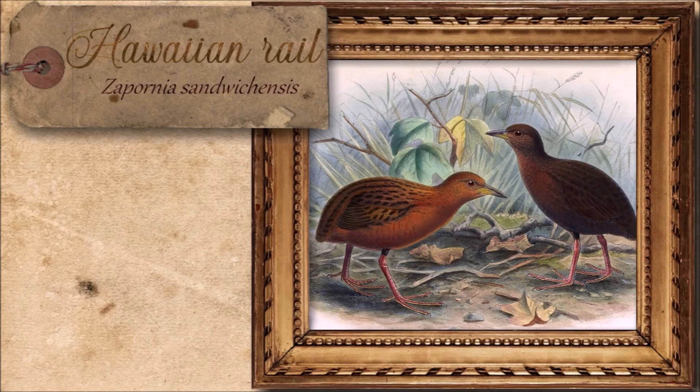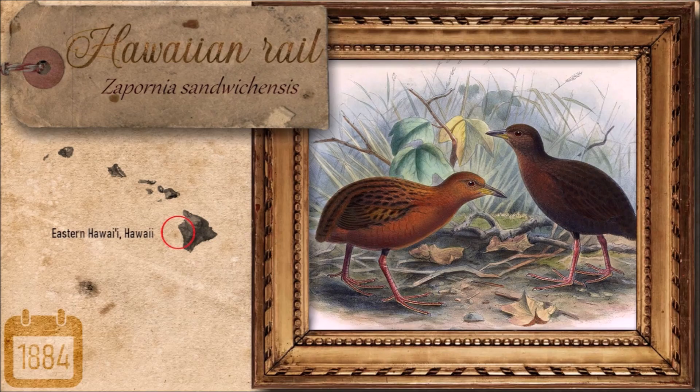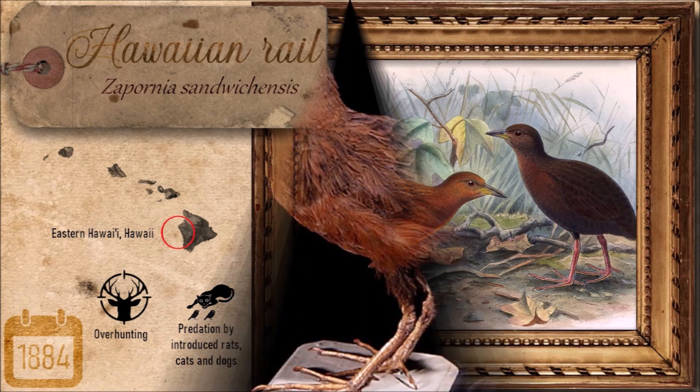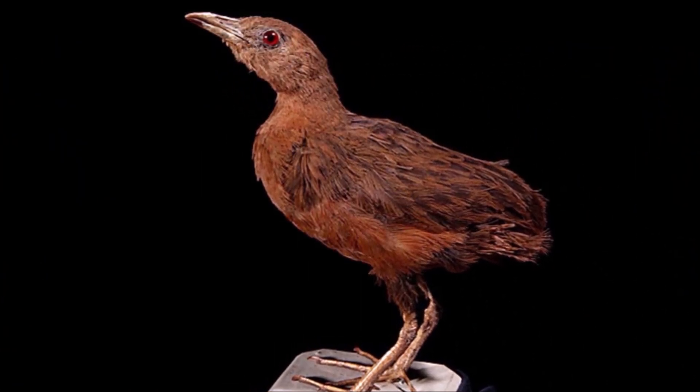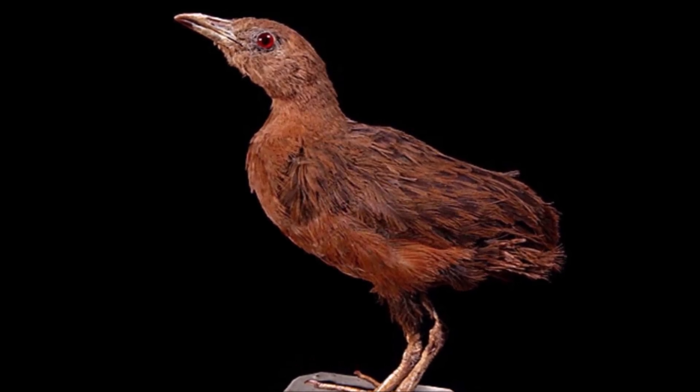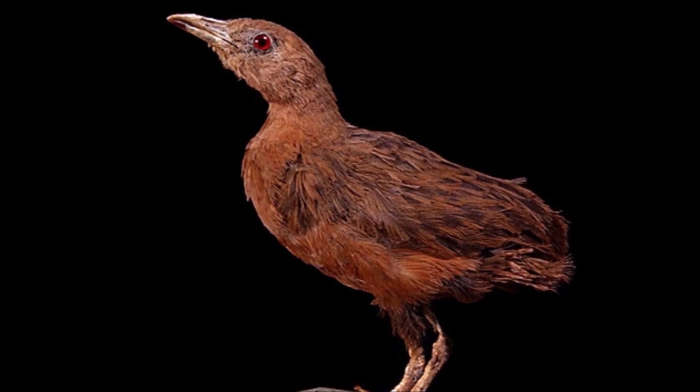The Hawaiian Rail was a small, flightless bird that once inhabited the shrublands and abandoned fields of Big Island's Puna district, often seeking refuge in rat burrows. Its elusive nature and subtle coloring made it difficult to detect, and few specimens now remain in museum collections. Though spared widespread hunting due to traditional kapu laws, it could not withstand the onslaught of introduced predators like rats and cats, which likely led to its quiet disappearance by the late 19th century. The last reliable sighting was in 1884, a soft final echo from Hawaii's lost undergrowth.